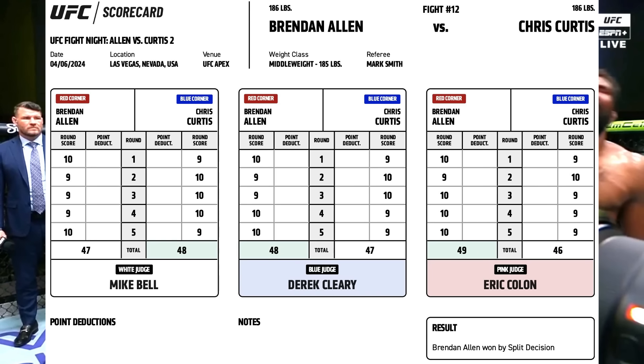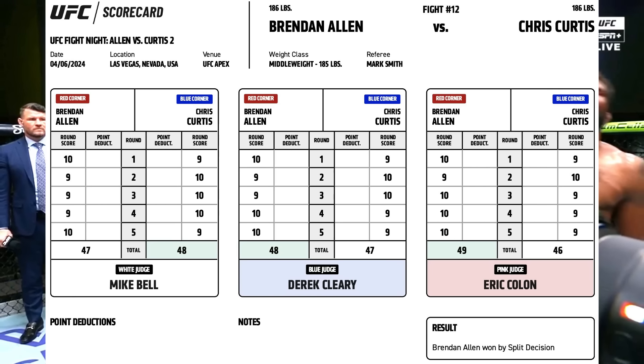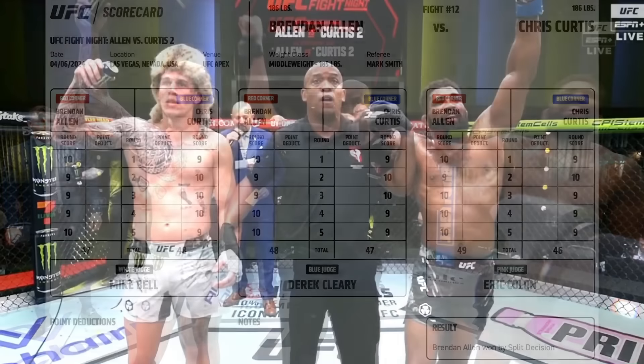Eric Holin scored a 49-46, only giving Chris Curtis the 2nd round. It's pretty much consensus — everybody agrees. I went back to look at it. The fight was 2-2 going into the 5th. Brennan Allen had the 1st and 4th rounds; Chris Curtis had the 2nd and 3rd.